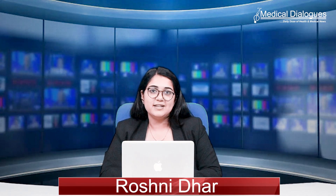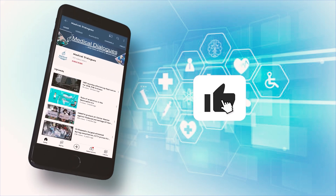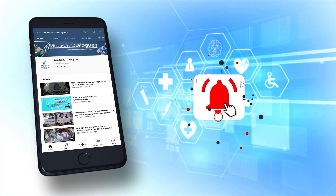That's all for today. Stay tuned to Medical Dialogues for more updates. Never miss a medical update from Medical Dialogues — like, subscribe, and press the bell icon.